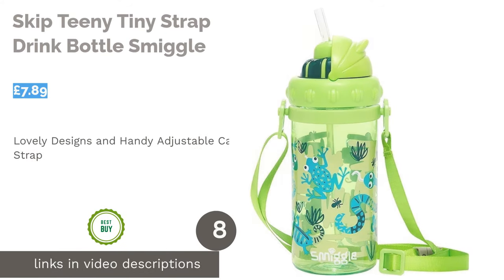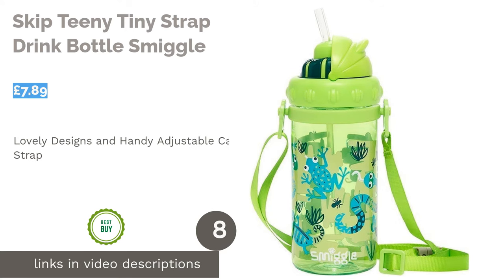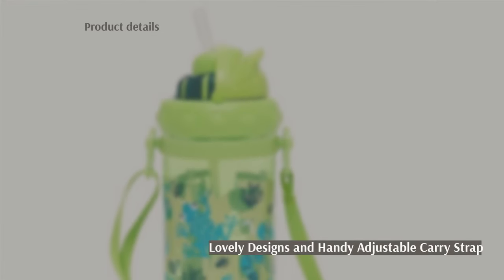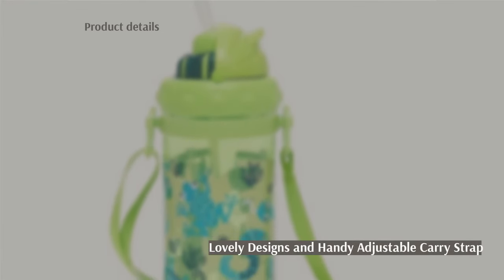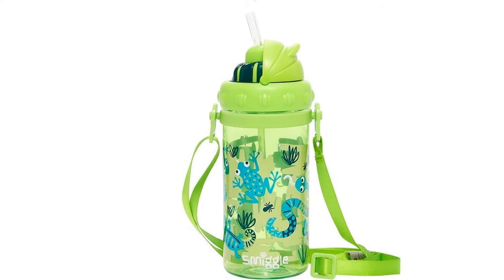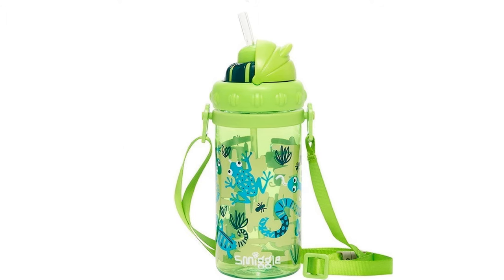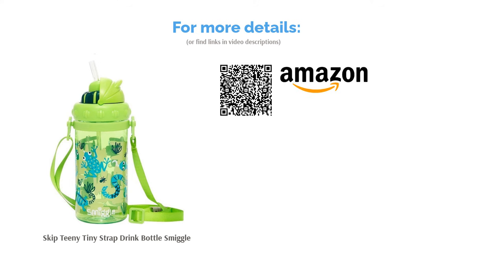The next product is the Skip Teeny Tiny Strap Drink Bottle by Smiggle. The Skip Teeny Tiny features a handy strap for safely carrying hydration around. This Smiggle water bottle for children is BPA free and comes in several delightful designs. It is lightweight due to being constructed from plastic. The integrated straw spout and inclusion of a strap also offer great benefits, and these bottles are suitable from about the age of three if supervised.